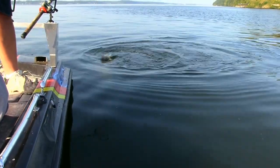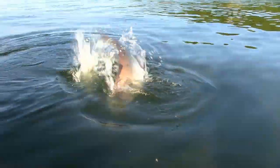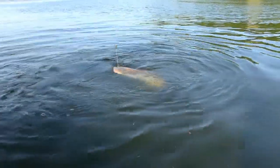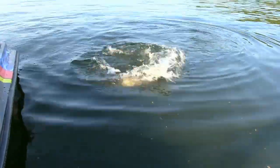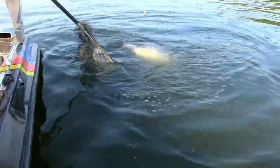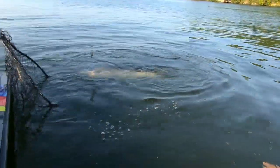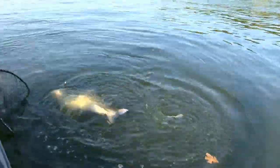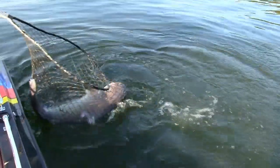Get away from that water buddy. Alright, we're gonna get him in the boat. Maybe. Oh, he don't want to come yet. See that net — he swam right into that net.